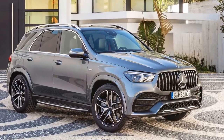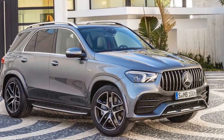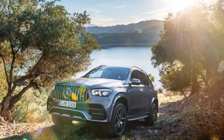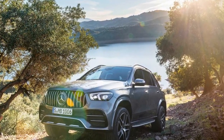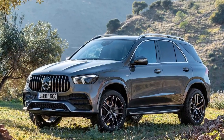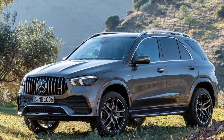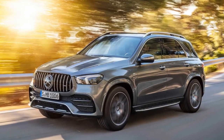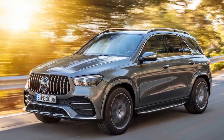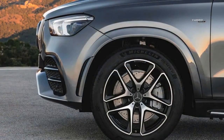The GLE 53 comes standard with an air suspension that features active roll stabilization for keeping the crossover flat in corners. Drivers can select from seven damping modes, including Comfort, Sport, Sport Plus, Trail, and Sand to tune the system to their preference. There's also the ability to alter the ride height by as much as 2.165 inches.